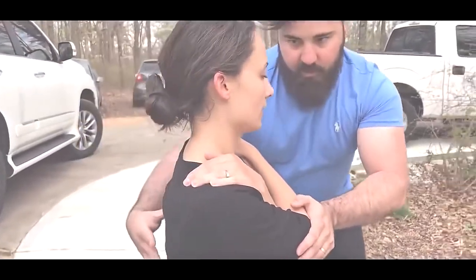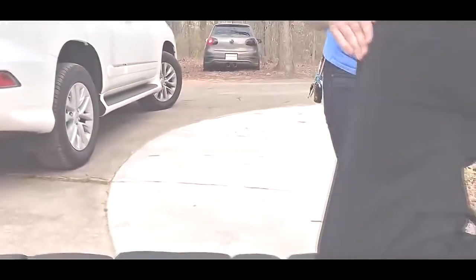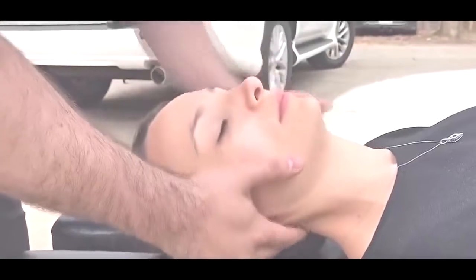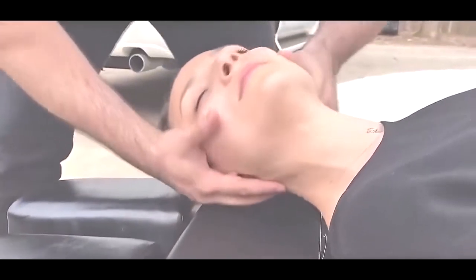Take a deep breath in and exhale all the way out. There we go. You felt that first pop? Yes. That was your rib going back. We're feeling a little bit out of alignment right in the upper part of the neck here. Drop this shoulder for me — relax that shoulder. Good. Relax that right shoulder, good.